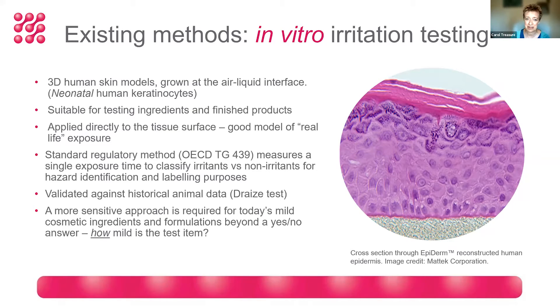The model is suitable for testing both ingredients and finished products, which are applied directly to the surface of the tissue — a great model of real-life exposure. The standard regulatory method, OECD Test Guideline 439, measures just one single exposure time, and its output is essentially a yes/no answer, classifying ingredients as an irritant or a non-irritant. That test was developed primarily for hazard identification and labeling purposes.